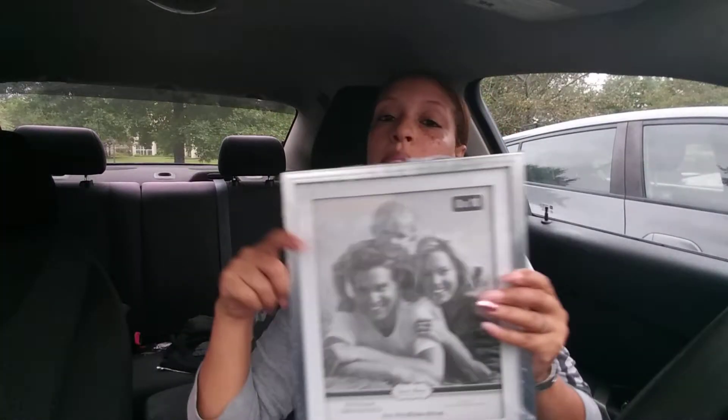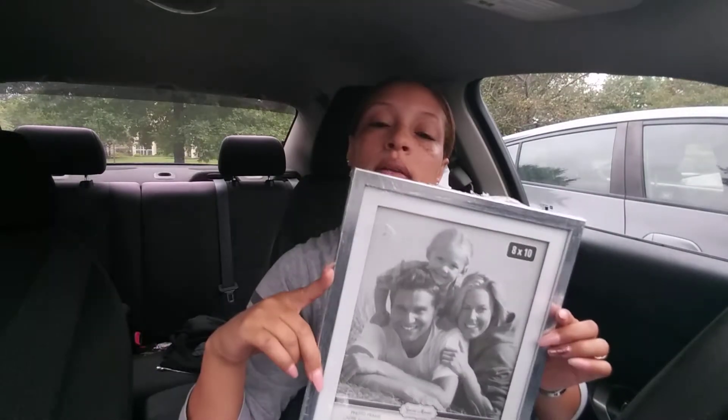Last but not least, I have an 8x10 picture frame that I'll be using for my daughter's prom picture. I'm going to glam it up so it's not going to look like this once I'm done, and probably sit it in the living room.